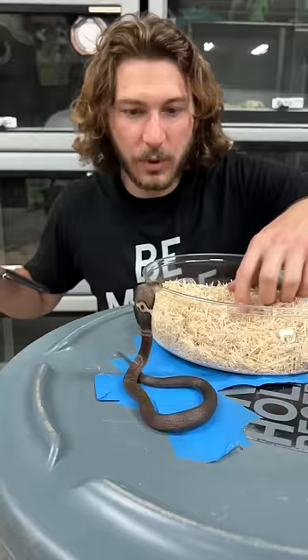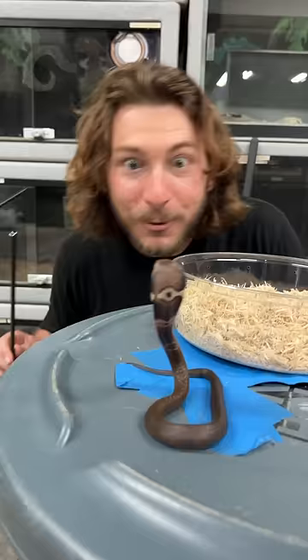What are you doing, dude? Hello! Oh! How cool is that? Baby monocled cobra. You're a wee little guy, huh? Oh, I'm so sorry! Yeah, I shouldn't be playing around too much — I'm actually missing a finger from a cobra bite.